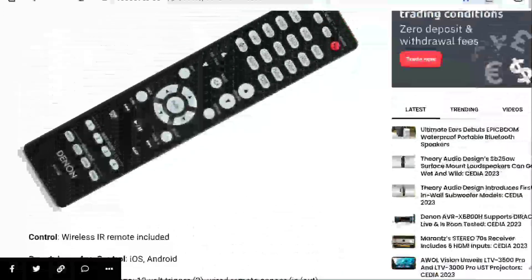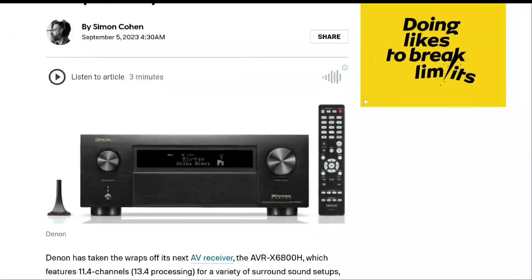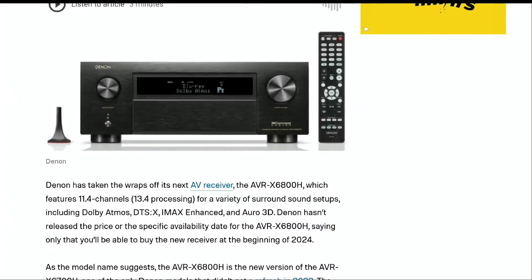There are very similar AVRs that a lot of people would consider in this category. The price for the AVR X6800H will be $3,500 — that's the price tag.